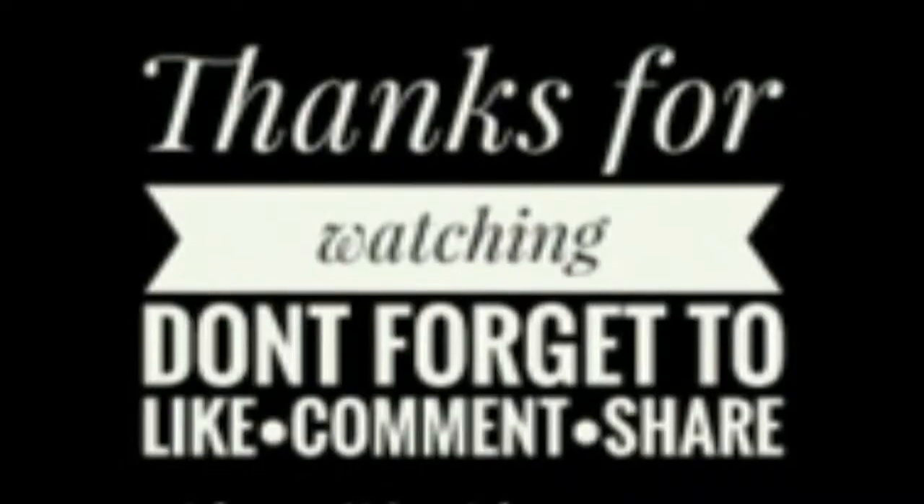That's all for my makeup haul today. Thanks for watching! If you liked this video and want to see more, don't forget to subscribe and I'll see you in the next video. Bye!